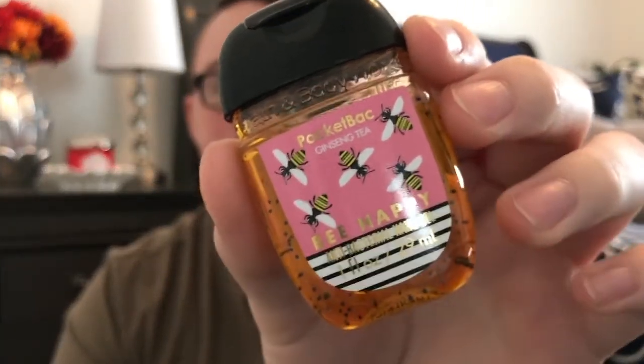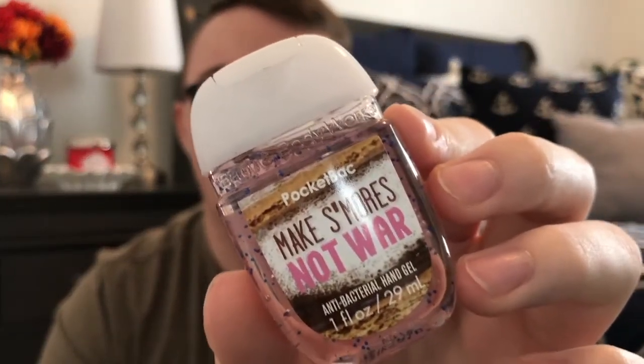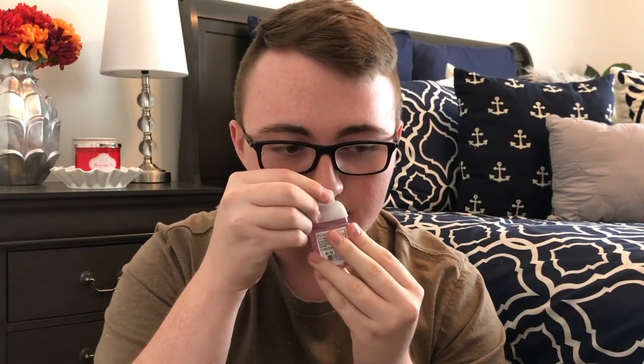Lastly, I have two pocket bags to show you. First off is Ginseng Tea — this pocket bag is amazing. You get like a lemon, tea kind of scent similar to the Tea and Lemon candle, but there's something more herbal about this one. Next up is Make S'mores Not War, and this one is a dead-on dupe for the Marshmallow Fireside candle. It smells exactly like it — they totally hit the mark on this one. The scent works really well in this form.